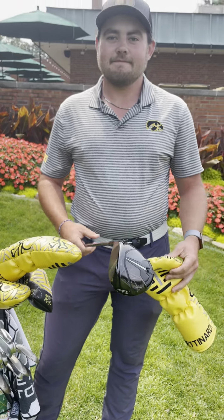Going up to my irons here, I have the Titleist MBs. Played the blades for a while — just kind of what I'm most comfortable with. Going up to the hybrid here, I have the TSI 2. It's a good, reliable fairway finder for me.